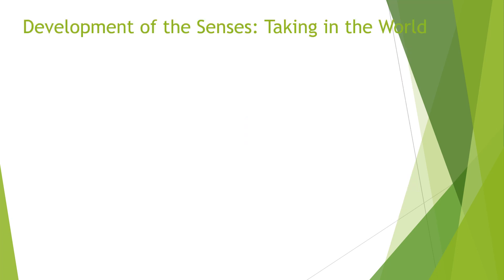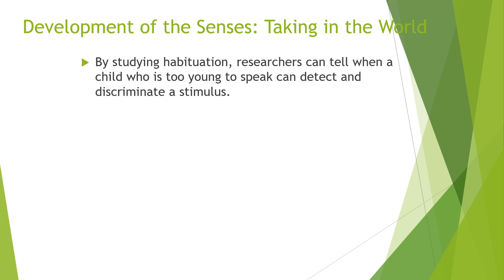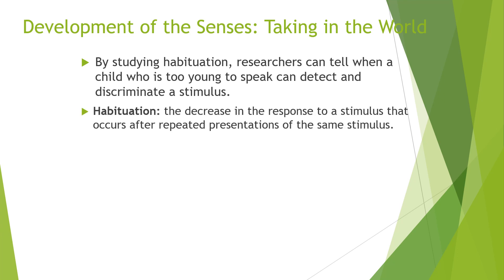Next is sensory development — vision, hearing, touch, smell, and taste. By studying habituation, researchers can tell when a child too young to speak can detect and discriminate a stimulus. Habituation is the decrease in response to a stimulus after repeated exposure to that same stimulus.